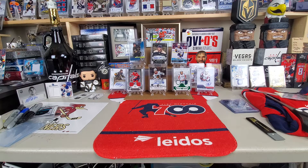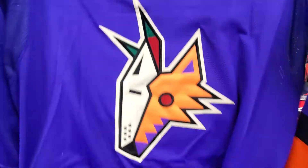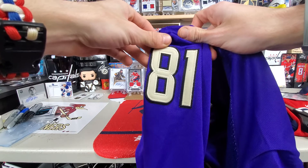Oh boy. Yeah, this is wrong. Oh, this is funny. So they already got this one wrong — that's great. I'll show you this. So I ordered, first one being a Coyotes Reverse Retro. It looks more blue in the video but it is purple. As you can see, it's number 81, which is Phil Kessel.